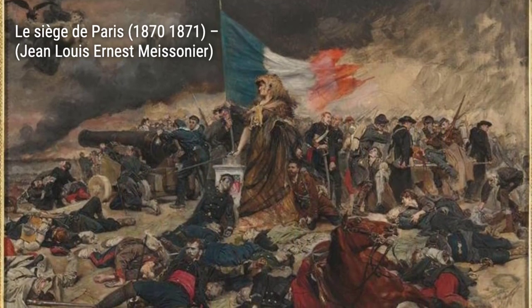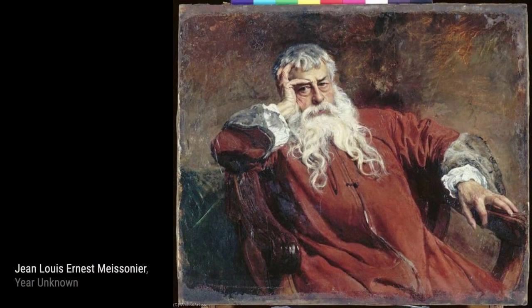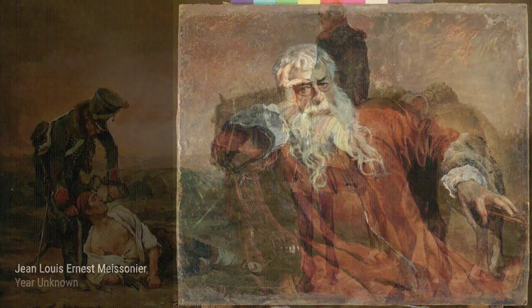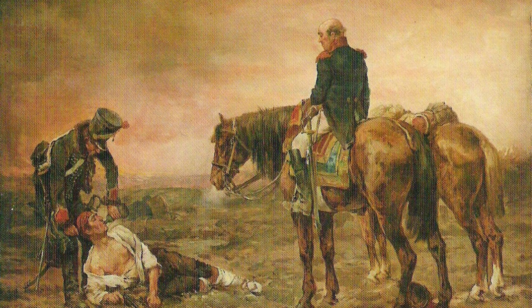In Poult at an Inn, Meissonier invites us to take a break at an inn, where weary travelers find respite and companionship. Now, let's talk about La Confidence. This painting portrays a tender moment between two individuals, showcasing Meissonier's ability to capture human emotions and connections.